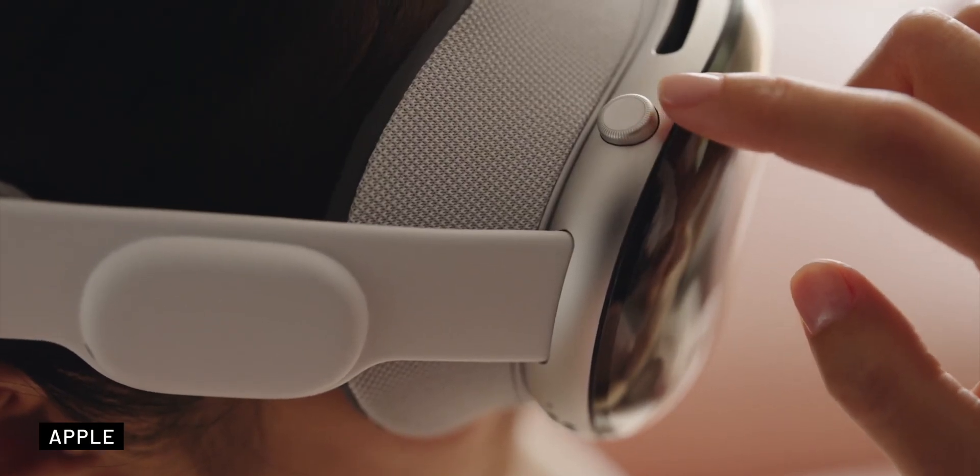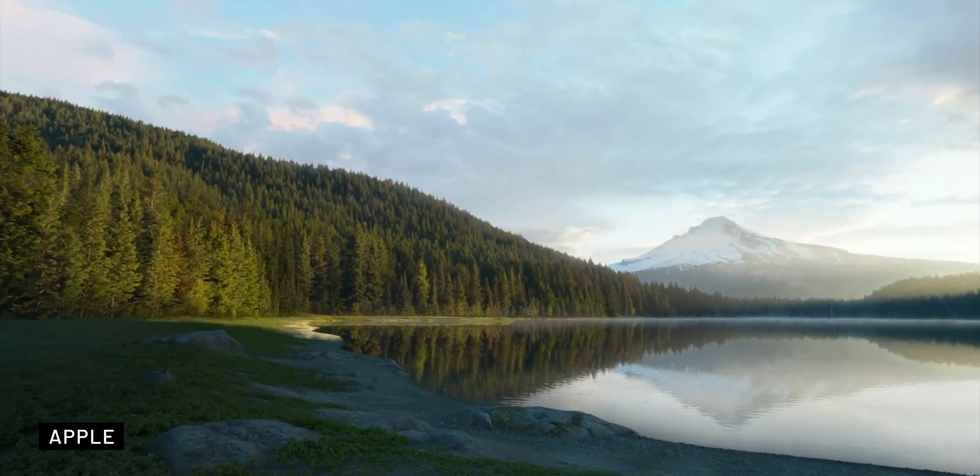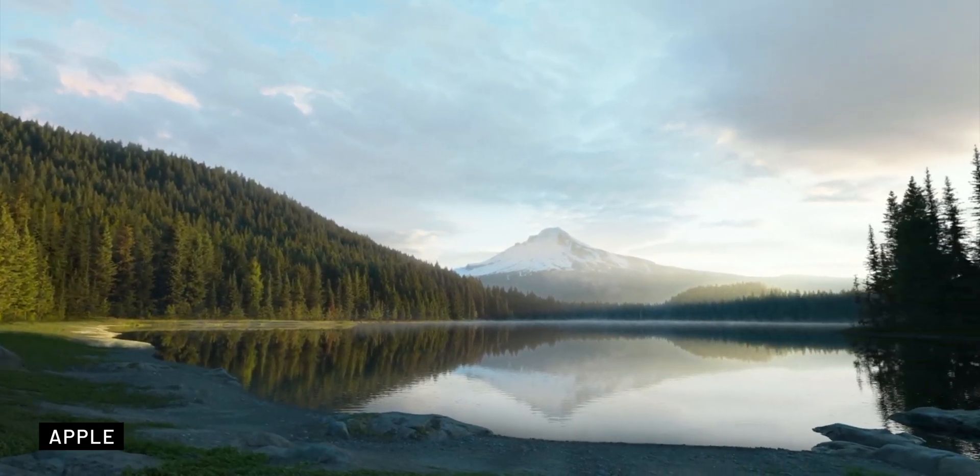For a complete virtual reality experience, the cameras are turned off, isolating you from the physical world and allowing you to focus solely on the content displayed on the headset screens. This transition between the real and the immersive can be controlled with a digital crown.